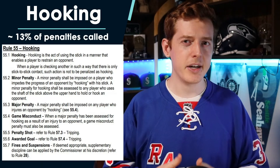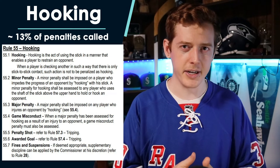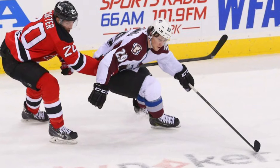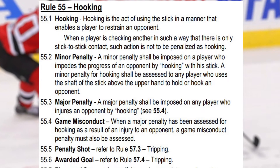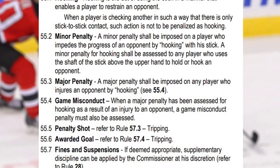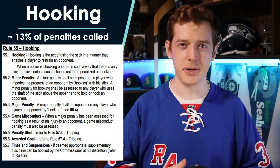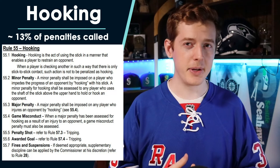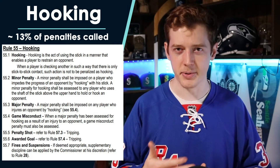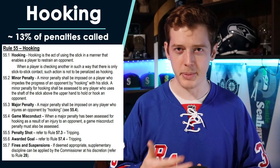The second most commonly called penalty to tripping, hooking is another penalty aimed at preventing the unfair impeding of an opposing player. With hooking, this one is a little bit more straightforward, as it is pretty much called any time a player uses their stick to hook onto an opposing player, impeding their progress, whether or not they have the puck. The only exception is if they use their stick to hook onto the opposing player's stick while that player has the puck, as long as they don't hook onto any of the player's body parts. Like tripping, hooking is another penalty that is usually caused by a last act of desperation by a defending player who's been beat, and it is one of the more commonly called penalties that can lead to a penalty shot.